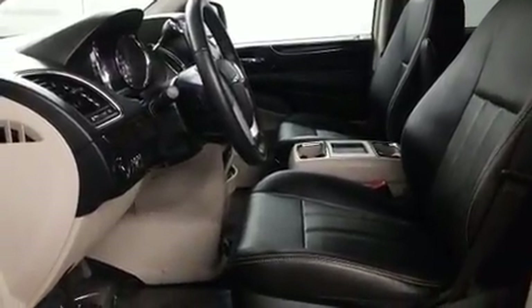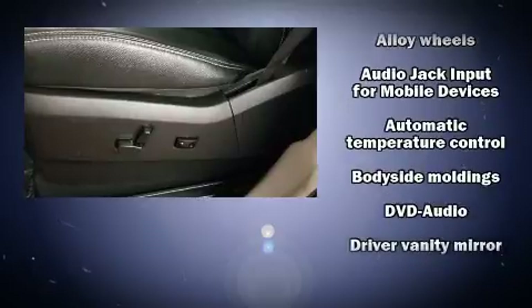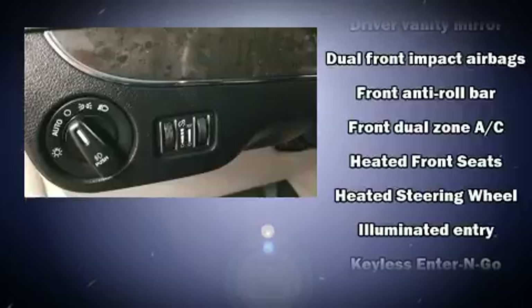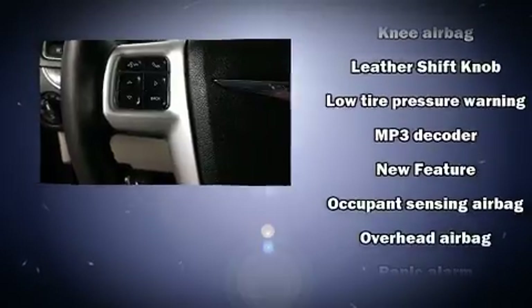Rear LCD monitors provide entertainment that your passengers will appreciate no matter how far the drive. Chrysler ensures the safety and security of its passengers with equipment such as dual front impact airbags with occupant sensing airbag, front side impact airbags, and four-wheel disc brakes with ABS.